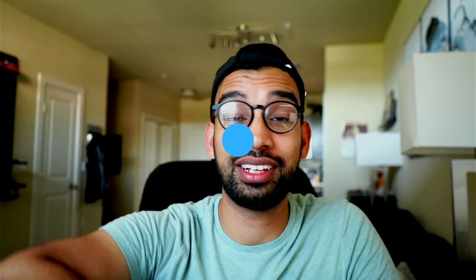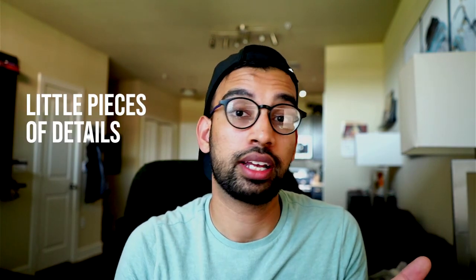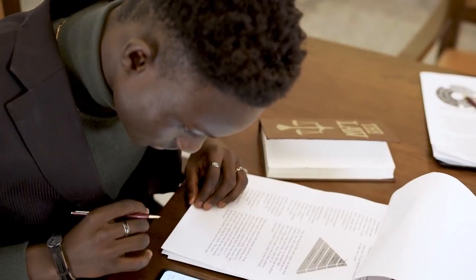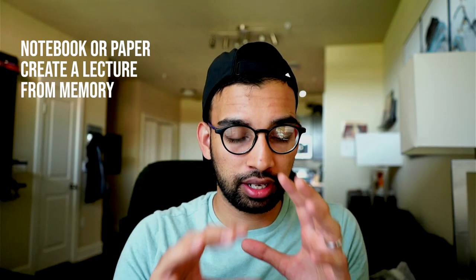Technique number three that I love is the brain dump. Before explaining how it works, it's important to explain what it's for. A lot of times when studying for tests, we're good at remembering small details to answer a multiple choice question, but second or third-order questions — asking how things relate when something isn't working — require a deeper, interconnected understanding of the material that typical flashcards, outlines, or whiteboards don't address.